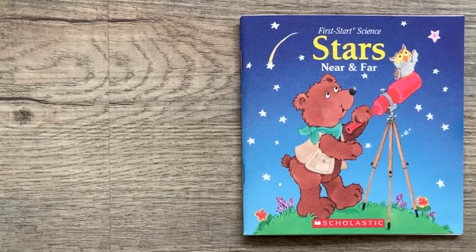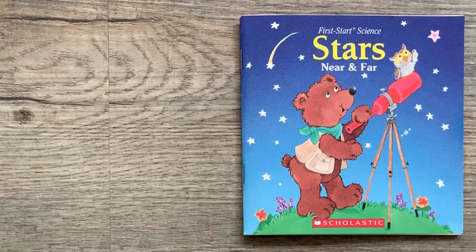Hello there, and welcome to Storytime with Kay. I'm your host, and today we will read Stars Near and Far by Robin Dexter, illustrated by Susan T. Hall. This book was published by First Scholastic Printing in New York in 2005.